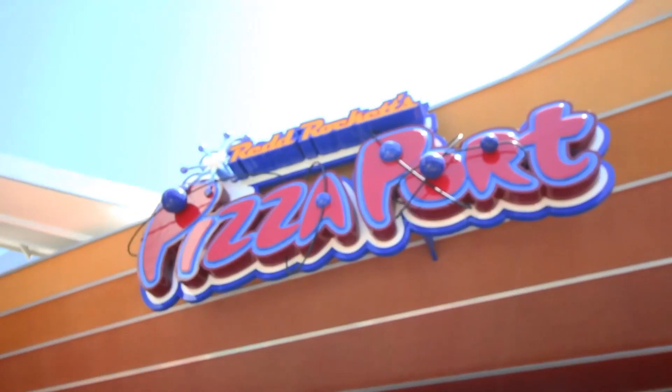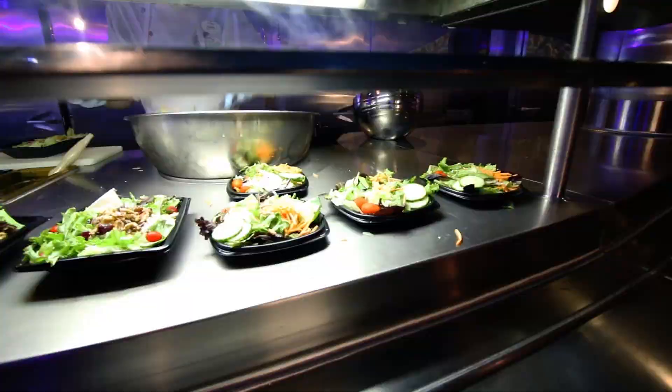Now I'm outside of the Pizza Port in Tomorrowland. You don't normally think of vegan food at a pizza restaurant, but let's check it out. At the Pizza Port, you can get a salad or pasta with no cheese. They have a vegetarian pizza but won't make it without cheese. However, they do have a dairy-free crust option — it's like a personal size pizza — so they do have options.